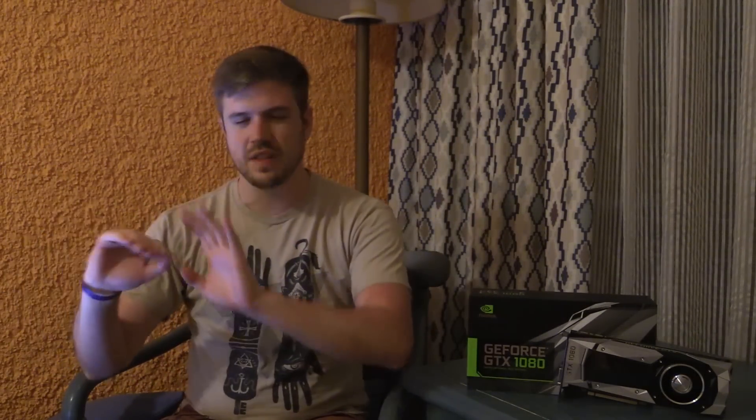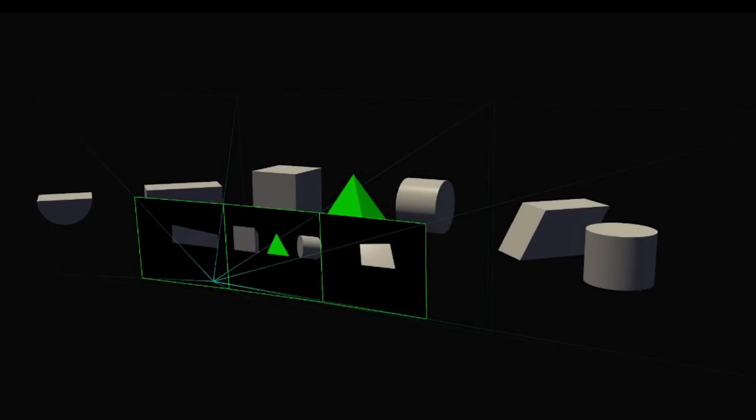Next up we have Simultaneous Multi-Projection. This solves a number of problems, but first off I'm going to give you a scenario. You're gaming in a surround multi-monitor setup. Your monitors on the outside look skewed, things don't line up with your main monitor in the middle. If you see a crack on the floor it kind of jags off on the spare monitor and things are skewed and weird. It sucks.